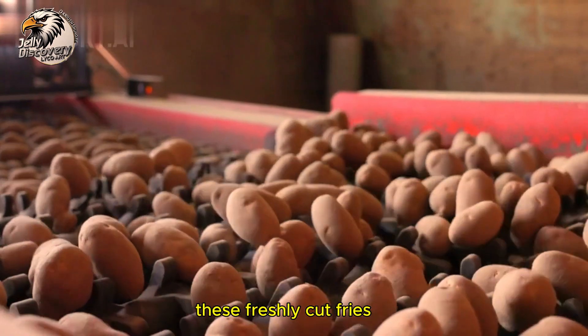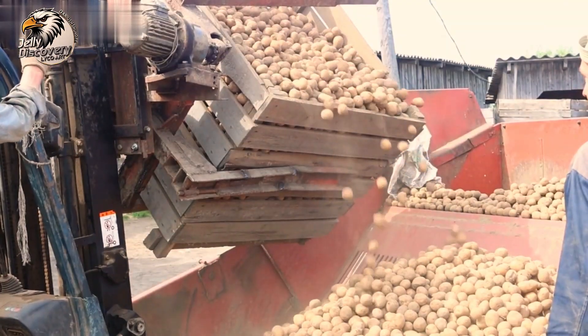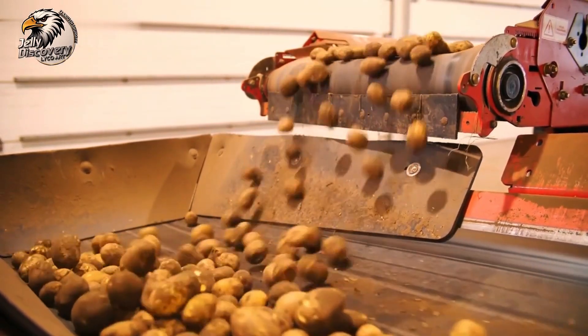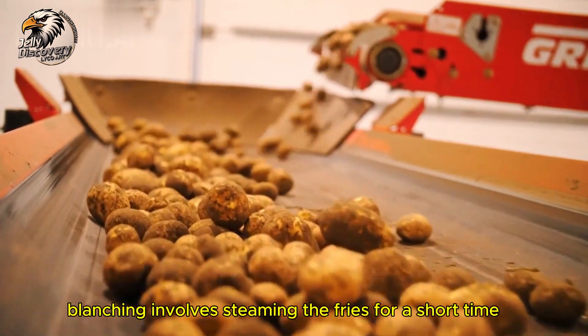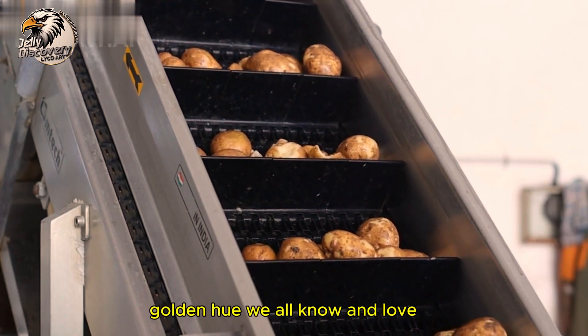These freshly cut fries are then transported to the blanching area, an essential part of the process. Blanching involves steaming the fries for a short time, ensuring they achieve that perfect golden hue we all know and love.